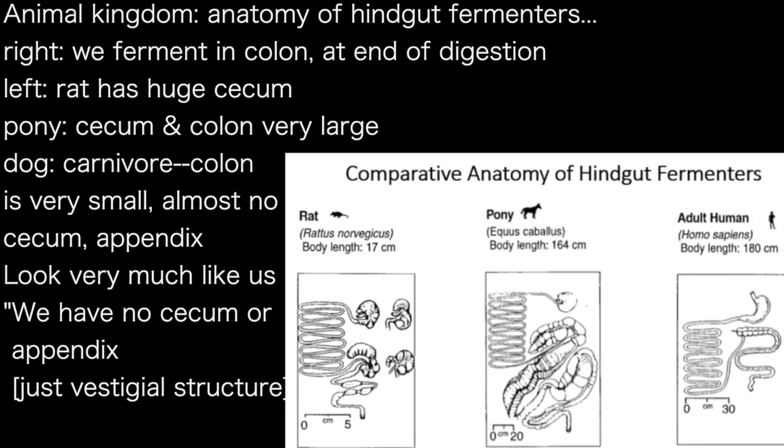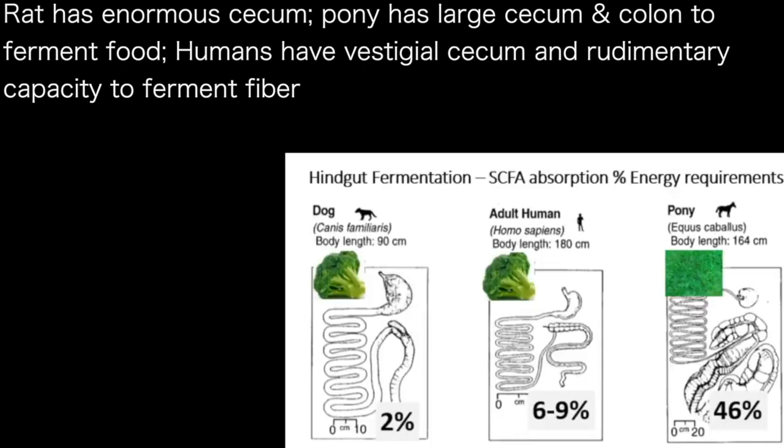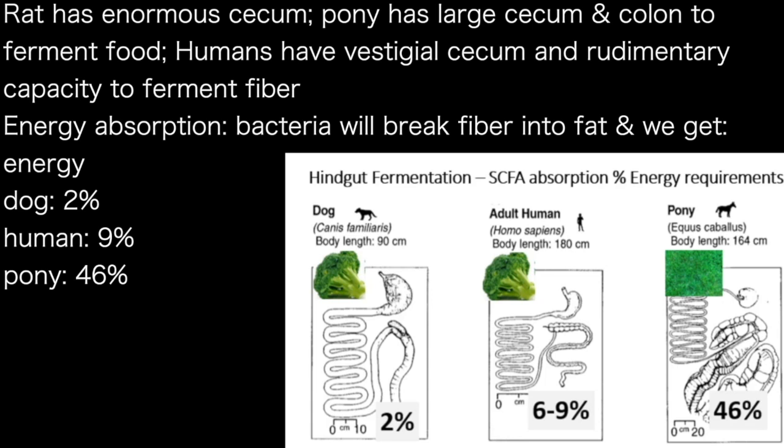We look very similar to our canine friend because even though we are sacculated, we don't have a cecum, which is a fermenting vat, and we don't have an appendix — it's just a vestigial structure. The rat and the pony have enormous cecums and colons to ferment food, whereas humans have a vestigial cecum and very rudimentary capacity to ferment fiber. In terms of energy absorption, a dog can get about two percent of energy from fiber, an adult human can get about six to nine percent, and a pony can get a whopping fifty percent of its calories by breaking down fiber in the hindgut.